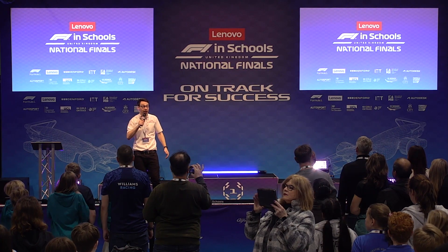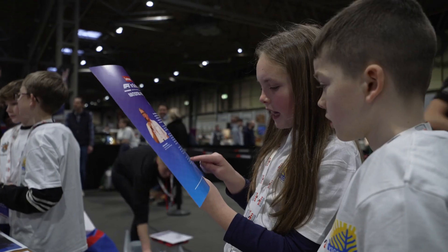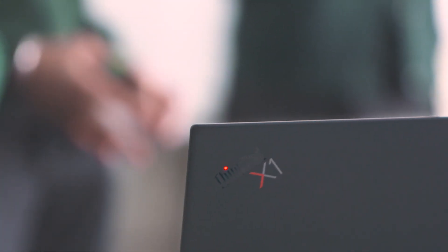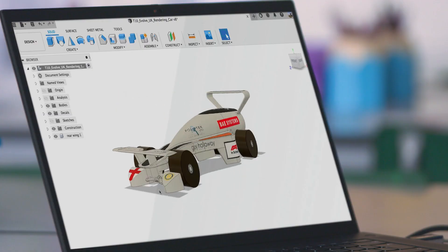Lenovo is a title sponsor of F1 in Schools in the UK and a fantastic supporter and partner of the work we do across all ages of the competition. The equipment they supply is ideal for the classroom, particularly the ThinkPad laptop range, which are incredibly easy-to-use devices — making them perfect to introduce younger pupils to topics like 3D design using web platforms such as Tinkercad by Autodesk.